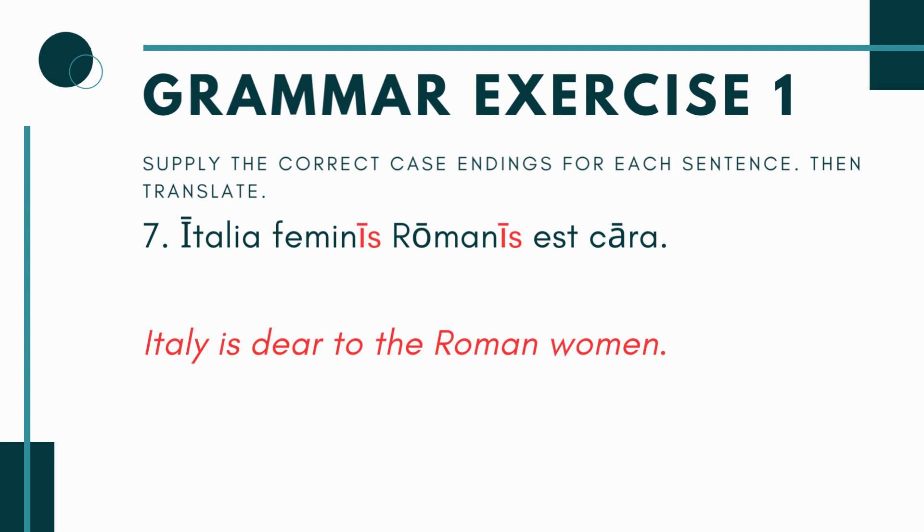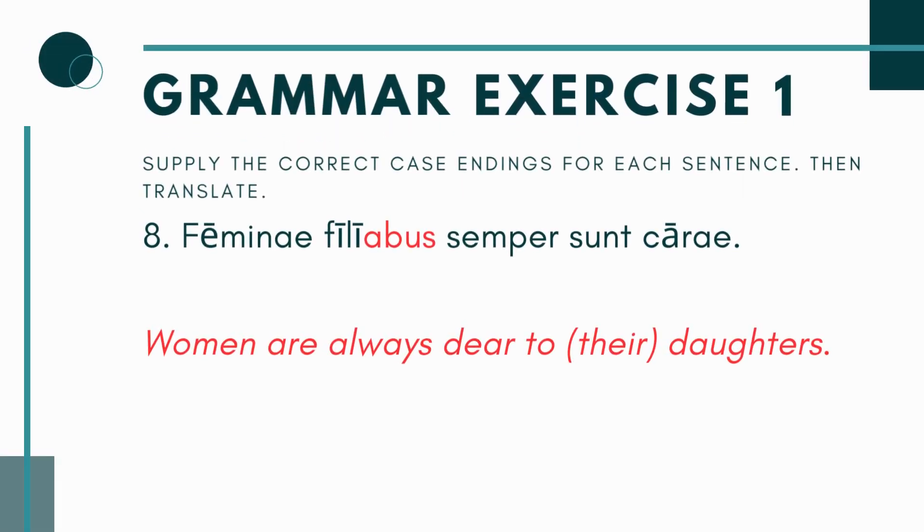In number seven, you have Italia Femin- blank Roman- blank est cara. So you're saying Italy is dear — cara — Italia est cara. And remember, dear, you have to be dear to something. The book is telling you on number seven to go plural. So it's going to be Feminis Romanis — Italy is dear to the Roman women, meaning they really like Italy.